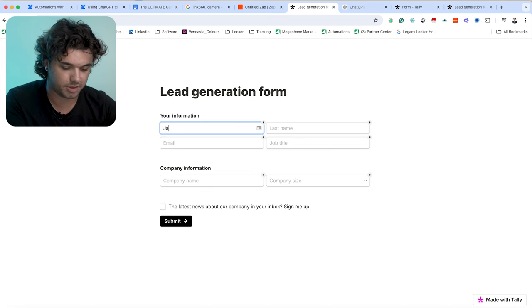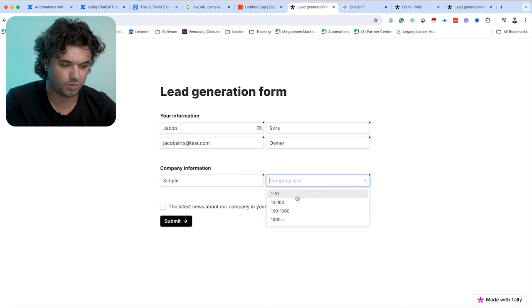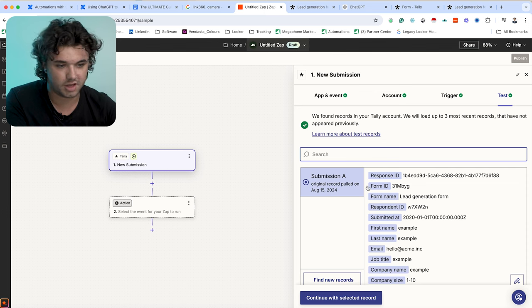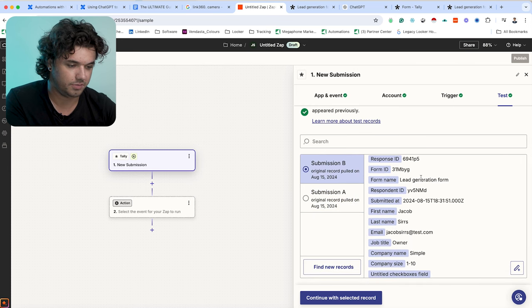I'll just enter my information: first name Jacob Sers, email jacobsers@test.com, job title owner, organization Simple, and company size 1 to 10. I'll go ahead and submit that lead generation form — it comes up with 'Thank you for contacting us, Jacob. We'll be in touch shortly.' Now, just to ensure that's connected to the Zap, I'm going to find the new record. We can see it has now pulled in what I just entered into our Tally form.